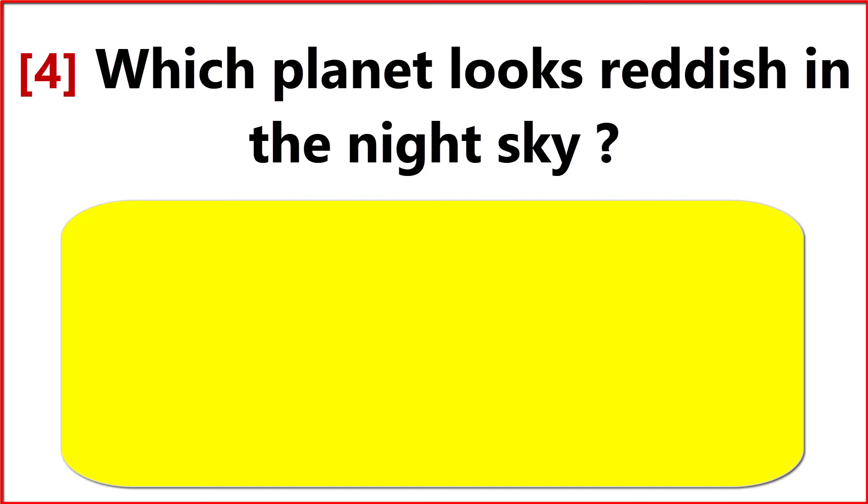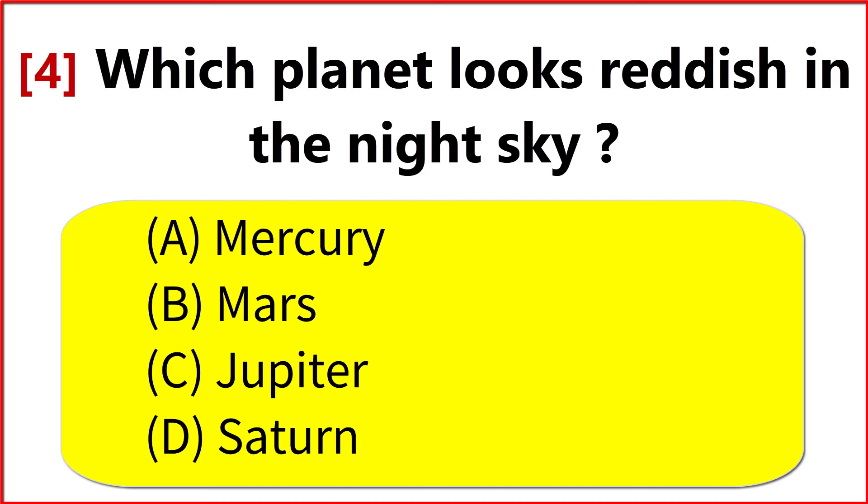Which planet looks reddish in the night sky? Option B. Mars.